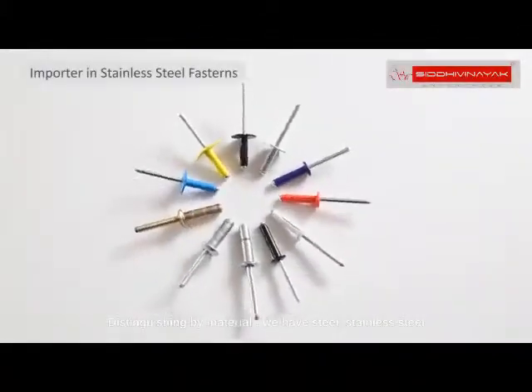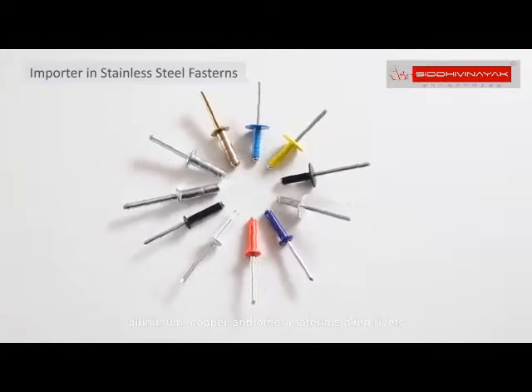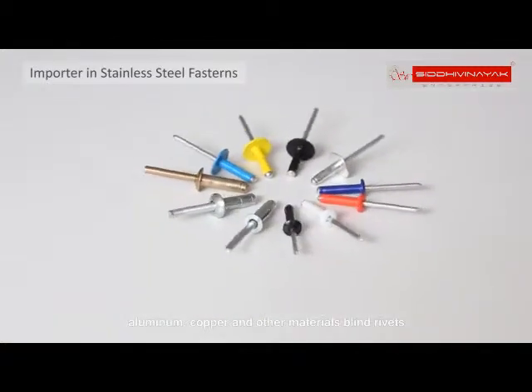Distinguishing by material, we have steel, stainless steel, aluminum, copper and other materials blind rivets.